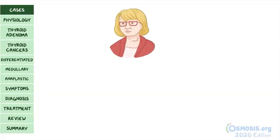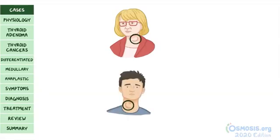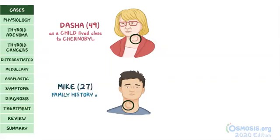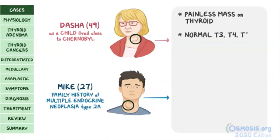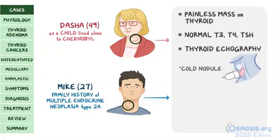On the endocrinology ward, two individuals came in. Both complained about feeling a lump on their necks but reported no other symptoms. The first is 49-year-old Dasha, who as a child lived close to Chernobyl. The other is 27-year-old Mike, whose family history involves multiple endocrine neoplasia type 2a. On exam, they each had a painless mass on their thyroids, normal T3, T4, and TSH levels. Thyroid echography showed cold nodules, and fine needle biopsies confirmed tumors on their thyroids.